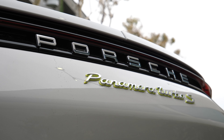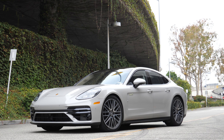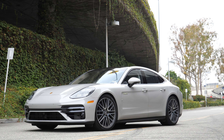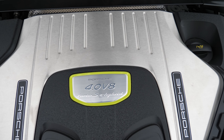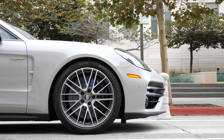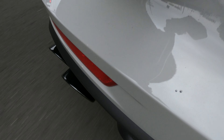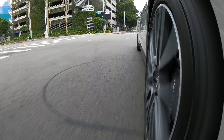This is a Porsche Panamera Turbo SE Hybrid — the fastest and most powerful Panamera Porsche currently makes. It takes a gas-powered V8 and pairs it with electric motors that drive this full-size four-door sedan into acceleration levels that would be considered hypercar territory maybe five to ten years ago.